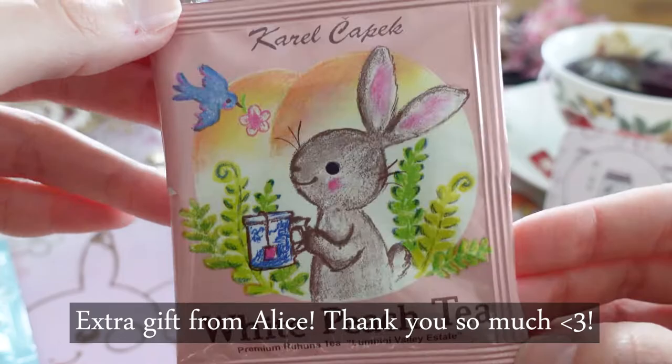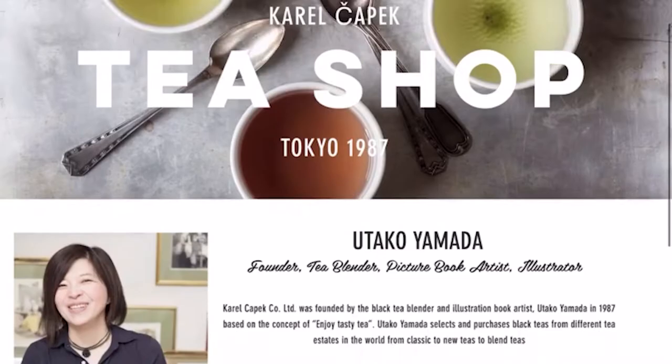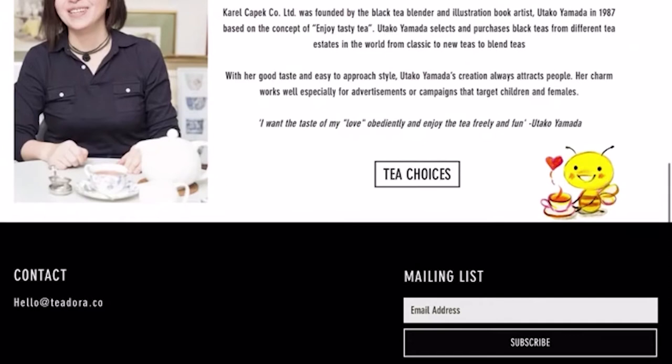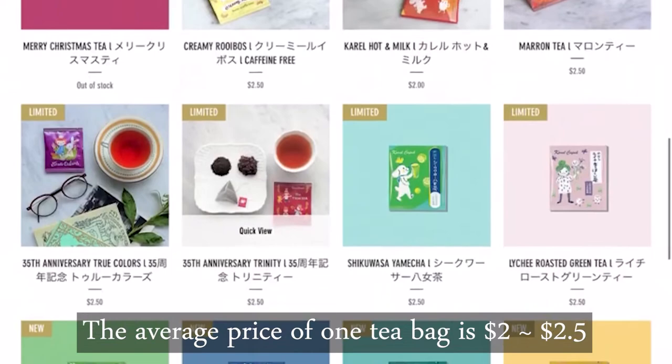A big thank you to Alice for this sweet little extra, and I really appreciated your fast shipping. Last but not least, let me quickly show you this cute online tea shop. The main reason why I love this online shop so much is because you can order all the teabags separately. The average price of one teabag is around two to two and a half dollars.